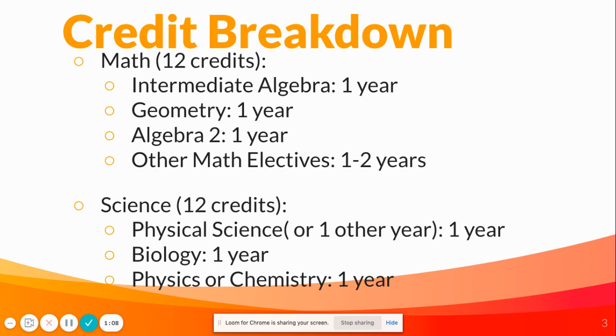For science, that's also 12 credits, so three years — one year of physical science, one year of biology, and one year of physics or chemistry.